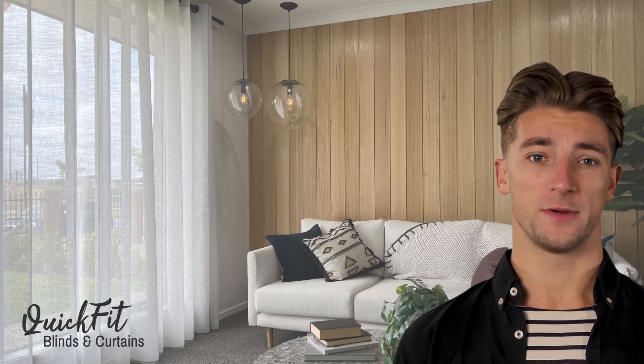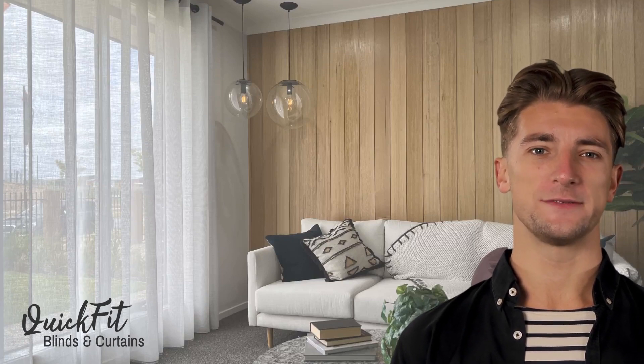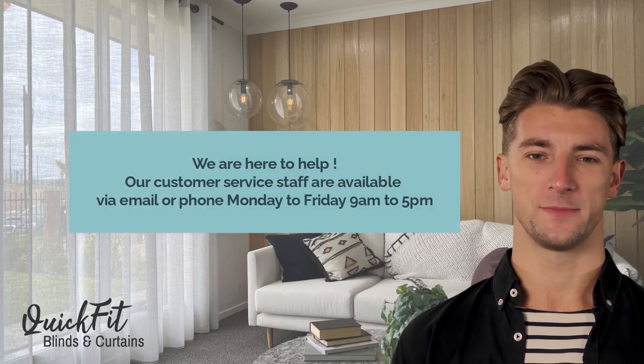It all seems very overwhelming but it is not as hard as it looks. Have fun and do call our friendly customer service staff for assistance Monday to Friday, 9am to 5pm.